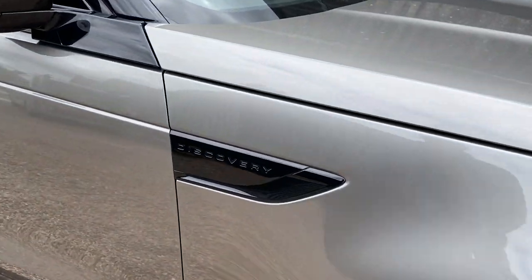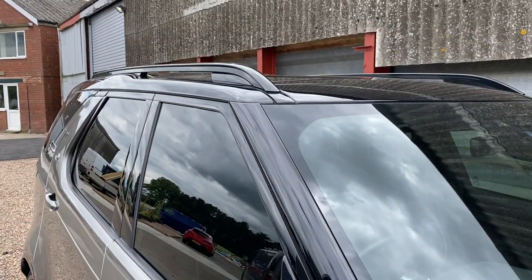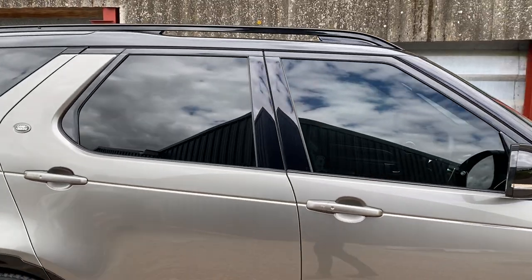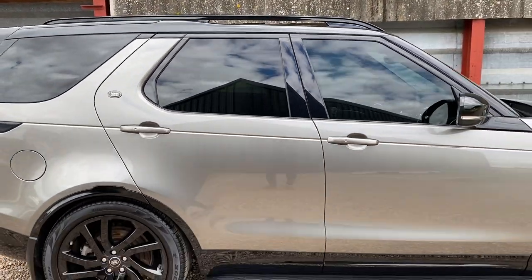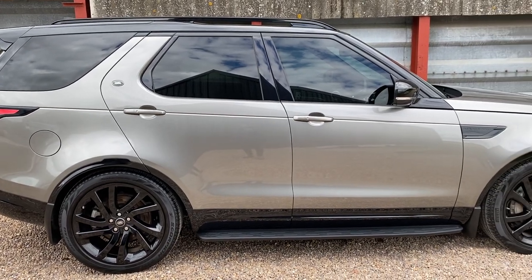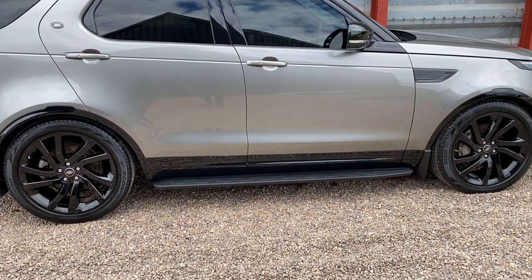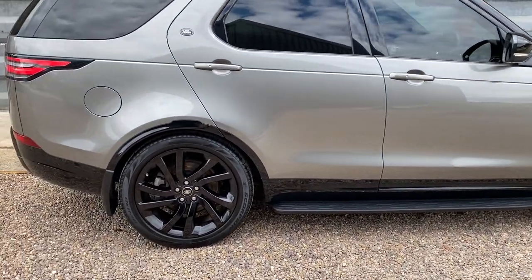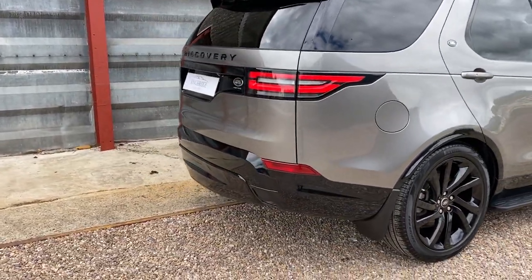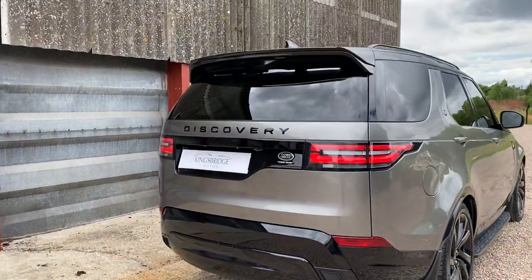You've got the blacked-out grills all round, black mirrors, and you've got to have the black roof rails as well with the black roof. Then we do the privacy glass all round so the front windows are tinted to match the back — a shade lighter perhaps. Then we put the fixed side steps on as per Land Rover OEM, and we black wrap all the silver bits as well — so your front and rear tow eye covers are gloss black.